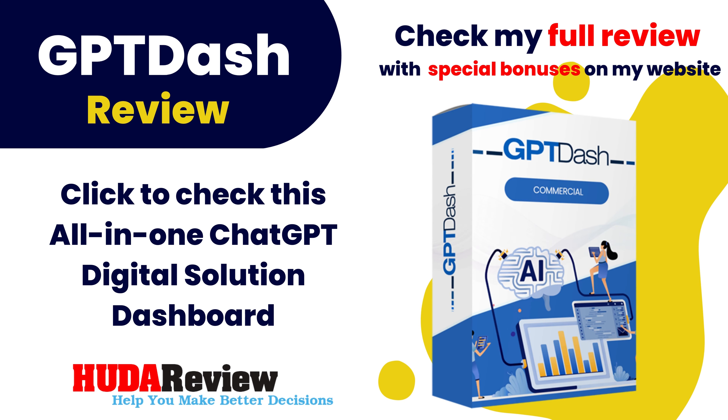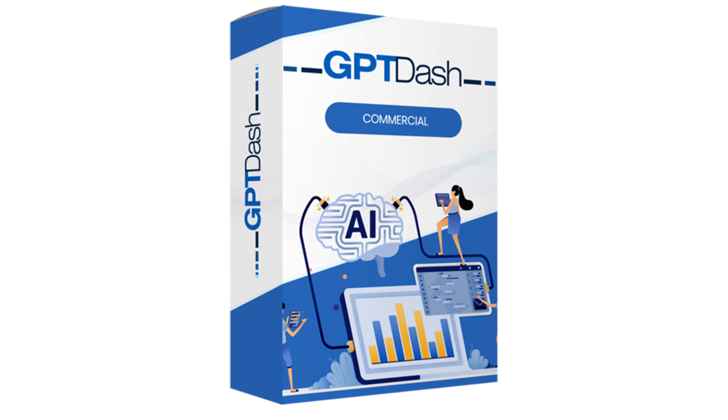Hello everyone and welcome to my video. I'm David from the Hootoreview.com team. Today I will introduce to you a brand new product.